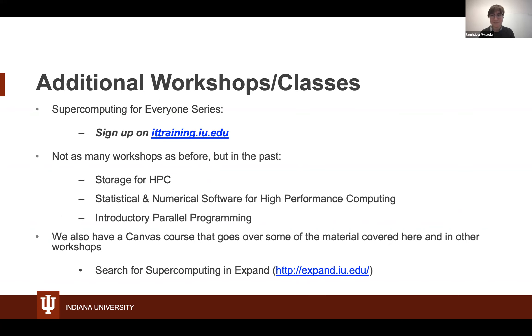This workshop is part of the Supercomputing for Everyone series. We've done other workshops in the past, such as Storage for HPC, Statistical and Numerical Software for HPC covering things like MATLAB and RStudio, and an Introductory Parallel Programming course. There is also an Expand Canvas course you can move through at your own pace. At the end of the session, if we don't hit something you're curious about, leave us a note. If there are topics you'd like us to offer as a workshop, we're also happy to chat one-on-one.